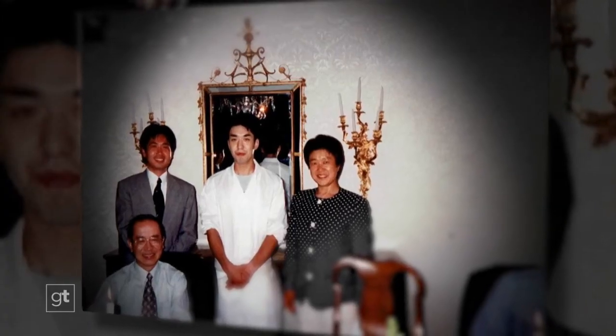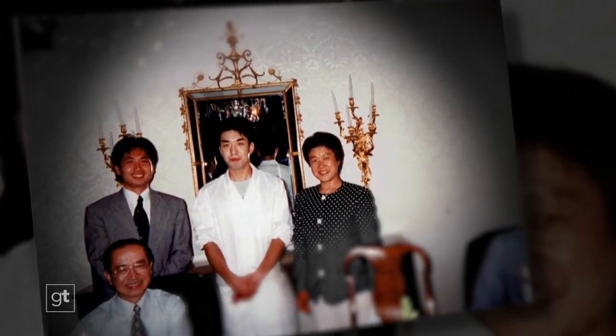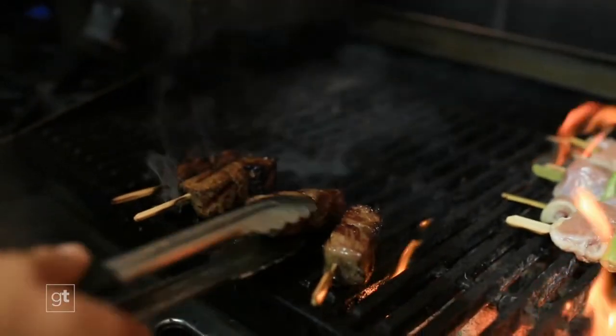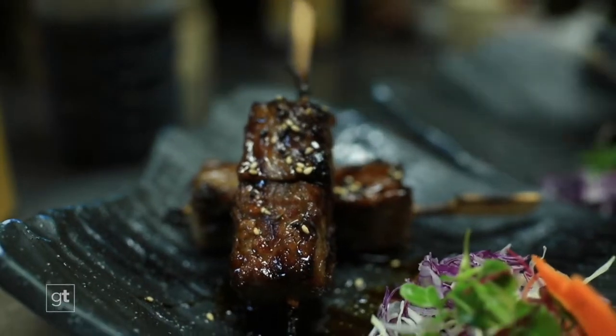His work at some of Japan's most celebrated restaurants eventually earned Chef Ori the honor of becoming the executive chef for the Japanese Consulate General in Houston. From Japan to Texas, there was a little bit of culture shock. Food is big — Japanese food is small, but Texas food is pretty big, especially steak. In Japan, a restaurant steak is about four or five ounces. He's since ordered a 16-ounce steak here — and loves it.